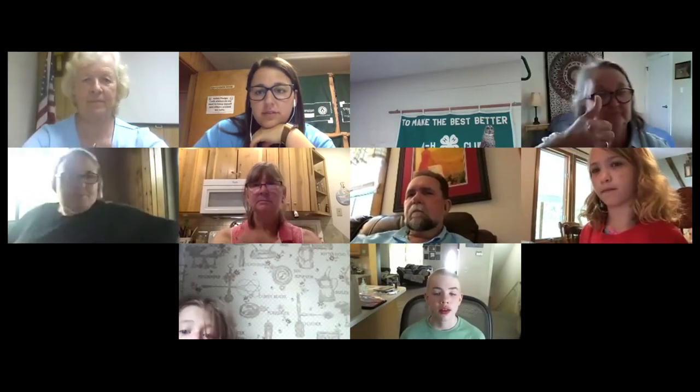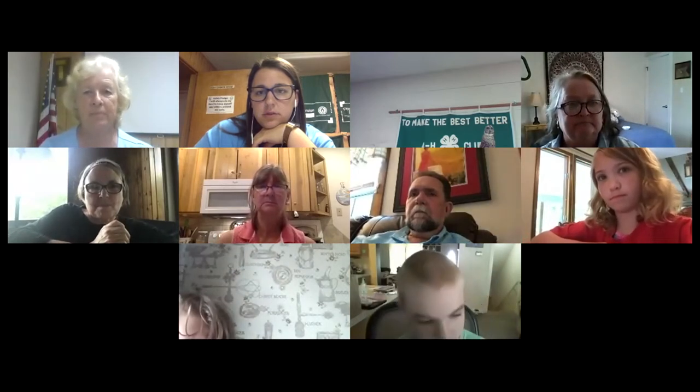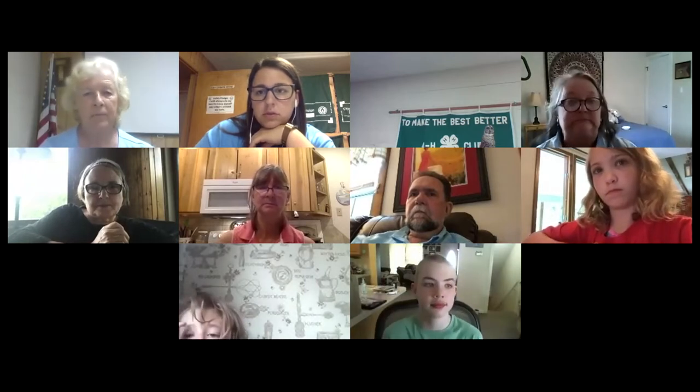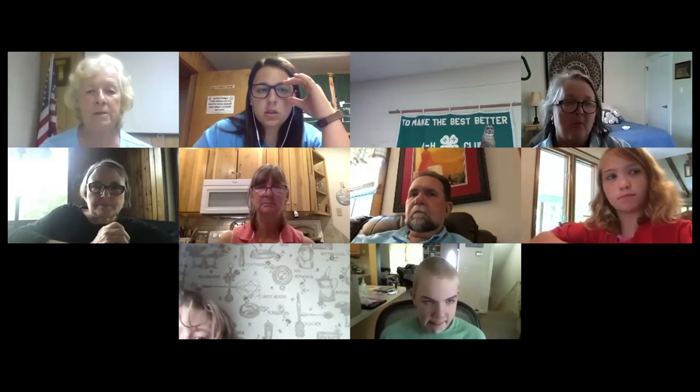Okay, can you all hear me? I'm Miss Joanne. Miss Eanes mentioned that I would be speaking this afternoon. I'm also one of the master naturalists in the Central Piedmont chapter. I live in Buckingham County, and today we're going to take a little walk in the woods together.